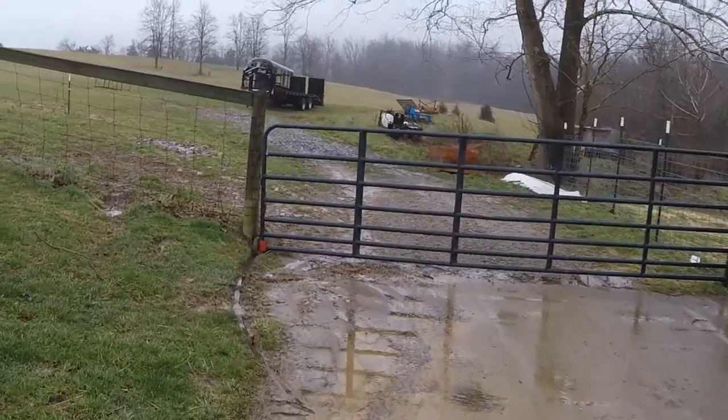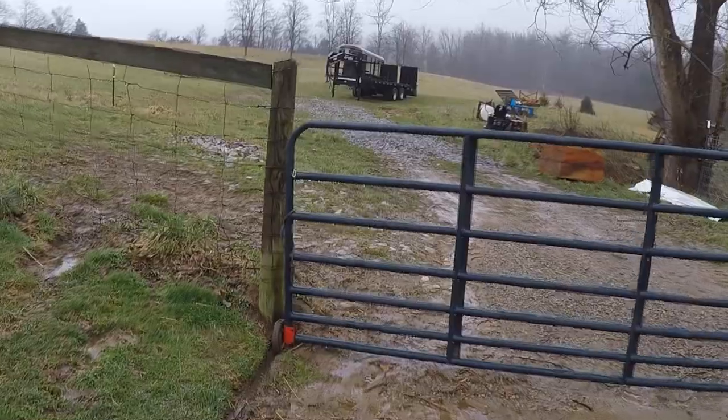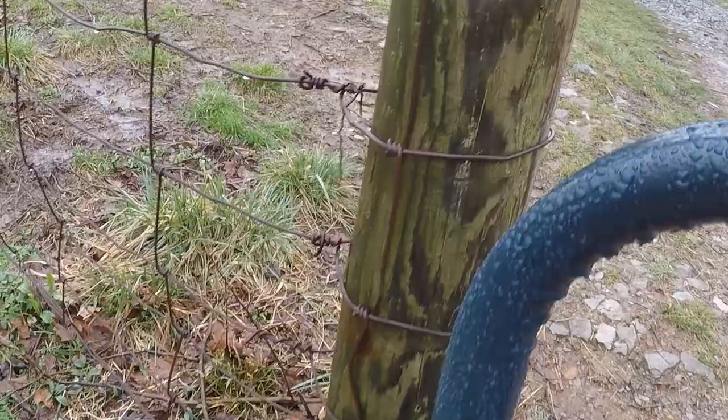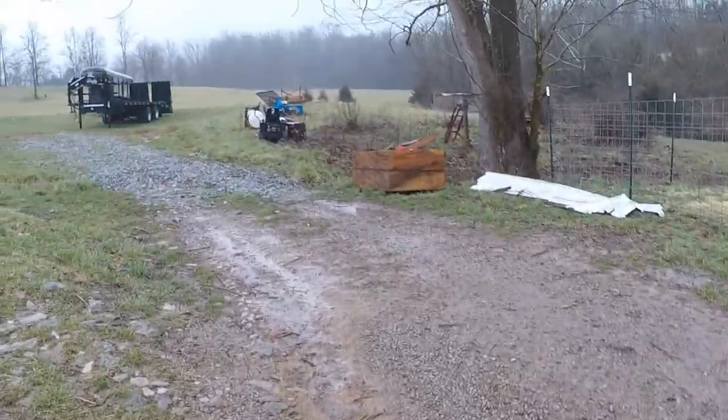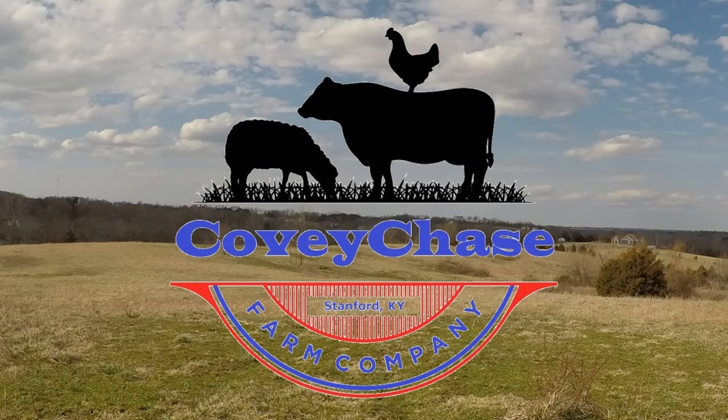Let's go on the morning commute. Good morning, welcome back to the Covey Chase Farm Vlog. It is March 10th, and we have a beautiful day today, although it has been raining in the early part of the week.